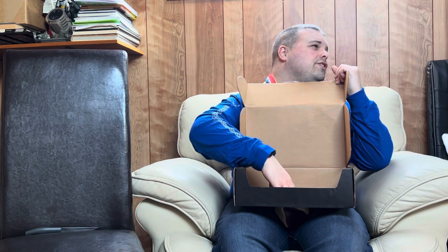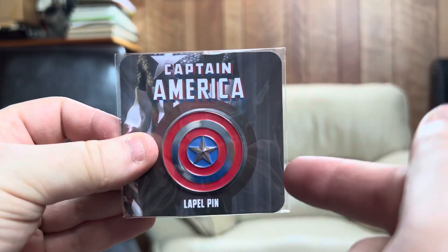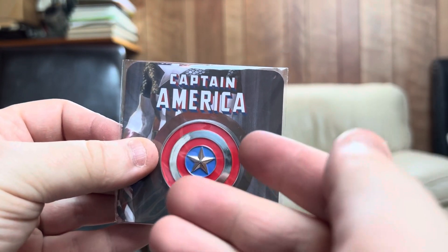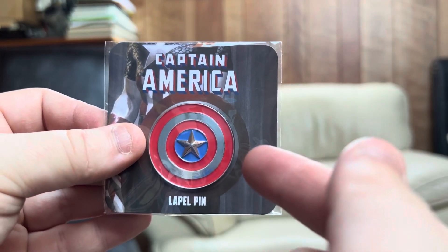Here's a pin — oh, I love this pin! Let's get a close-up. How cool is this? I'm keeping this, it is so cool. It's Captain America's shield.